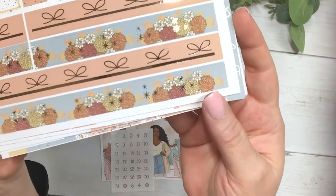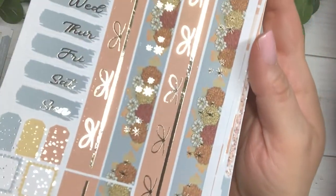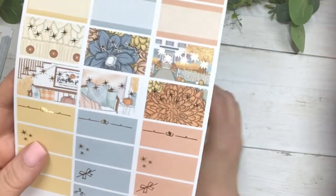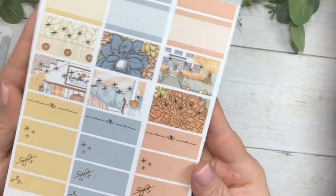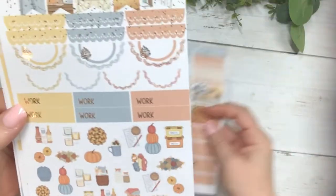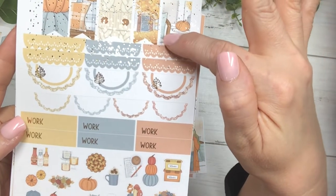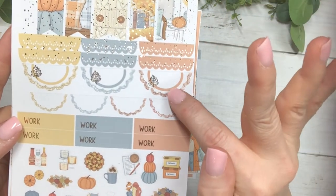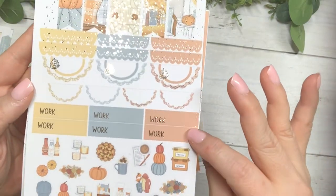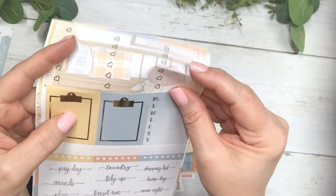This is the washi and date covers, and your half boxes and quarter boxes. And your flags, scallops, half scallop circles, work labels, and deco. Your three heart checklist.